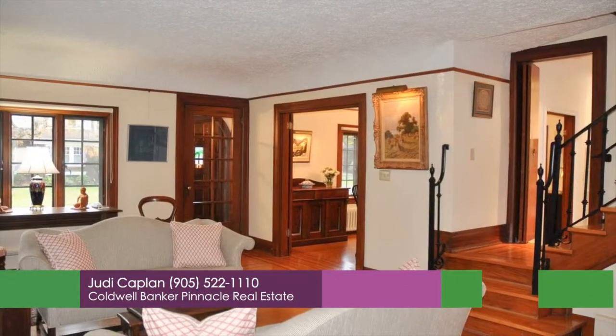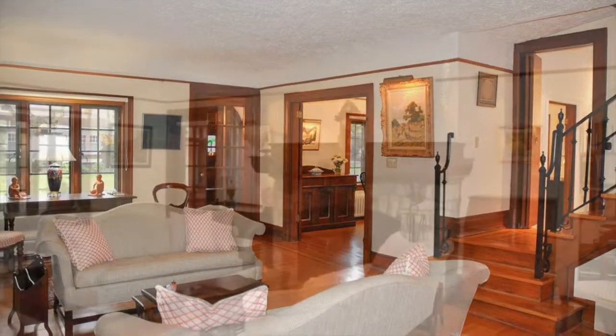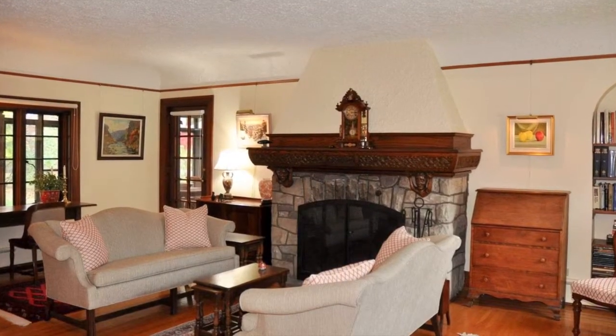Spacious rooms with hardwood flooring and gumwood trim. Gorgeous wood fireplace in the living room with wood mantle.